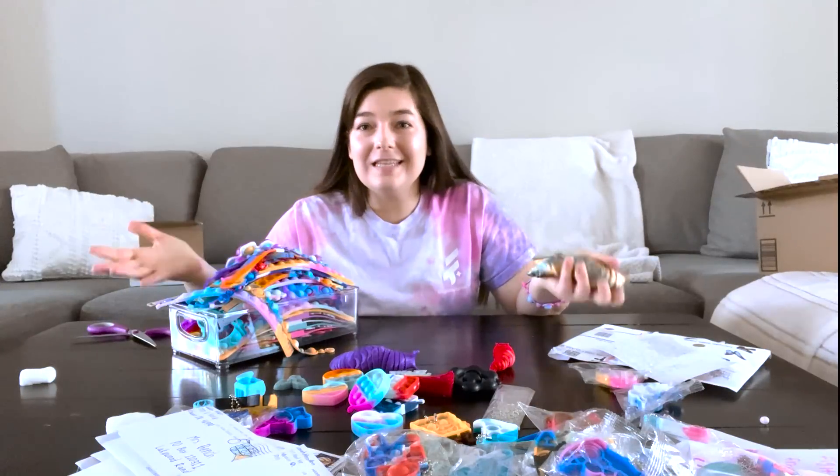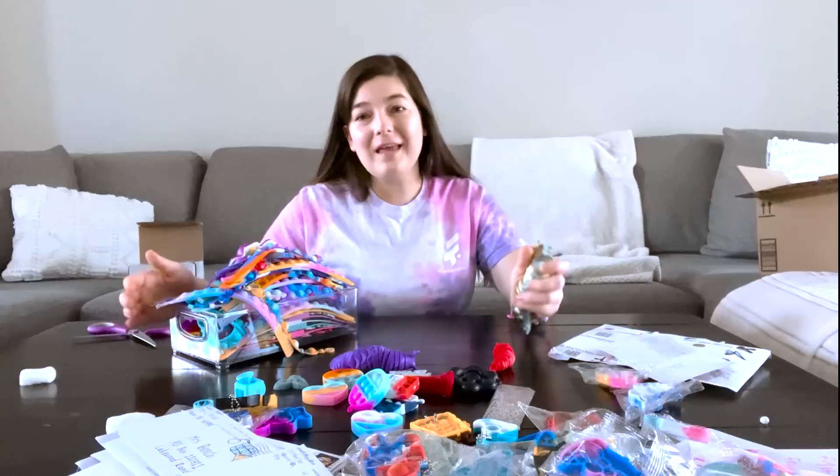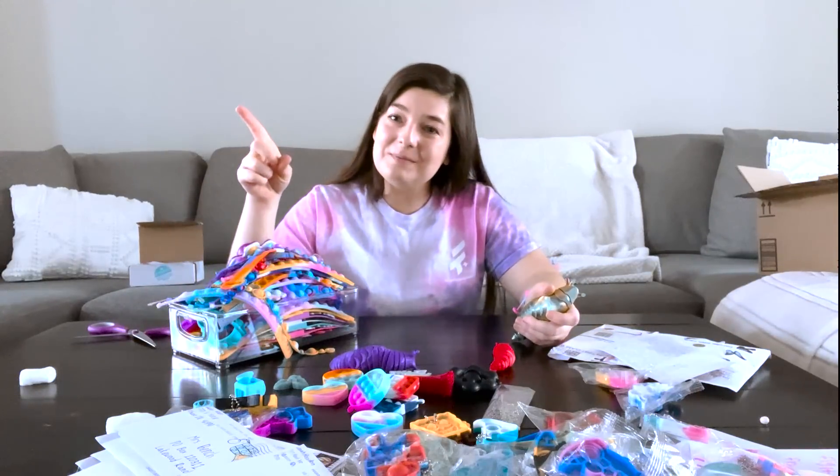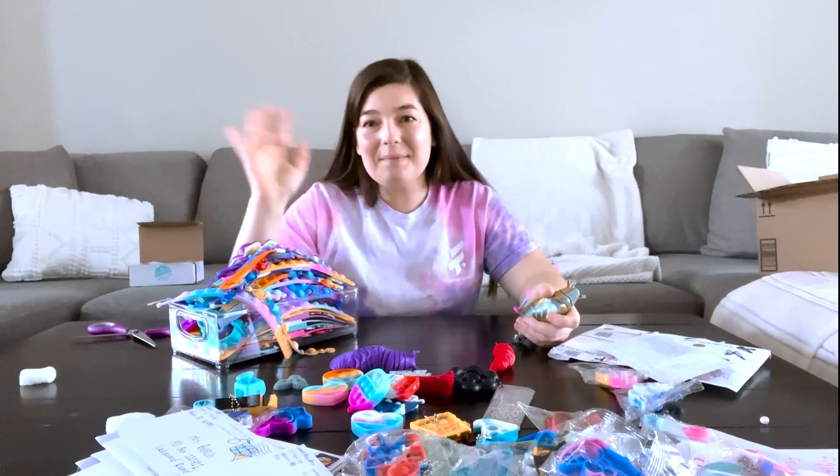I hope you liked watching this video — you get to be surprised with what I open right along with me. If you like content like this, please make sure to subscribe, like this video, and I'll see you next time. Bye!